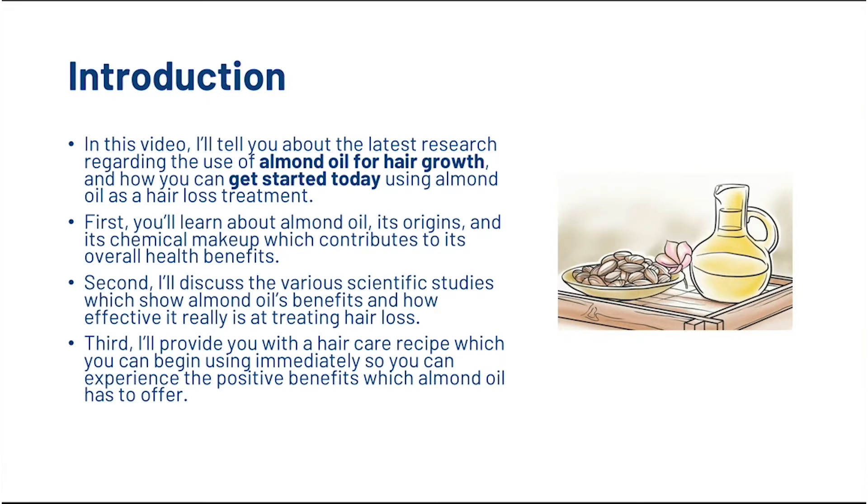So into the video on almond oil. What I'm going to do is talk to you about the latest research regarding the use of almond oil for hair growth, and then show you how you can get started today using almond oil as a hair loss treatment. First we're going to look at almond oil and its origins, and its chemical makeup which contributes to its overall health benefits. Then we're going to discuss how various scientific studies show almond oil's benefits and how effective it really can be at treating hair loss, and then I'm going to show you a hair care recipe that you can try at home.